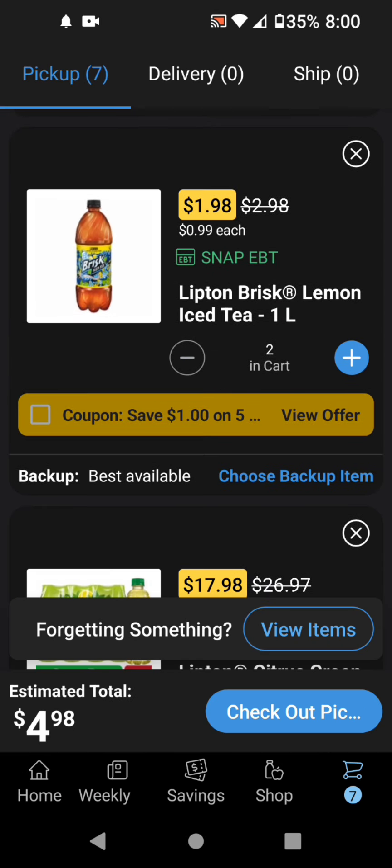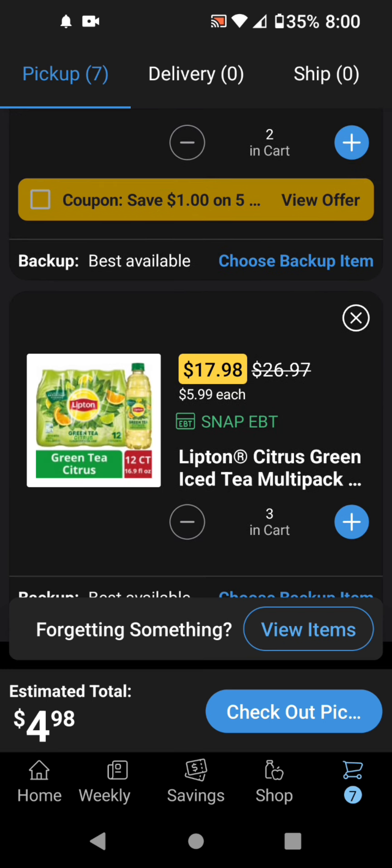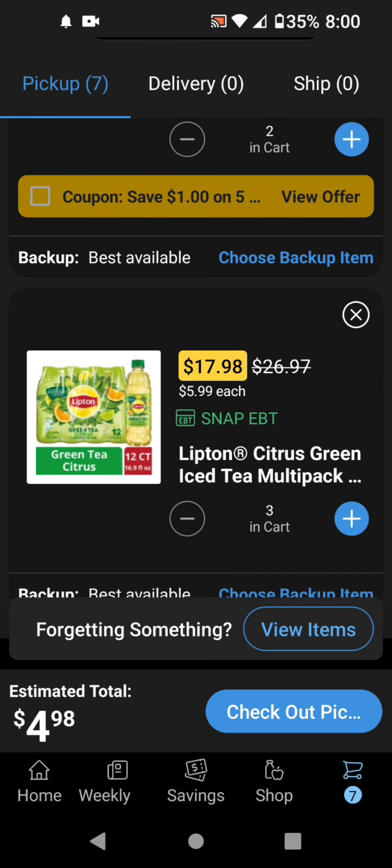And then for this deal, this is what you will have to do. You'll buy two of the Brisk — these are the 1-liter for $0.99 each. So then you'll grab three of these Lipton Green Tea 12-packs, which are actually $8.99.